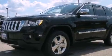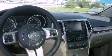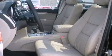Additional features include a sunroof, cruise control, leather seats, a Sentry key theft deterrent system, fog lamps, roof rails, hill descent control, heated front seats, and a rear spoiler.